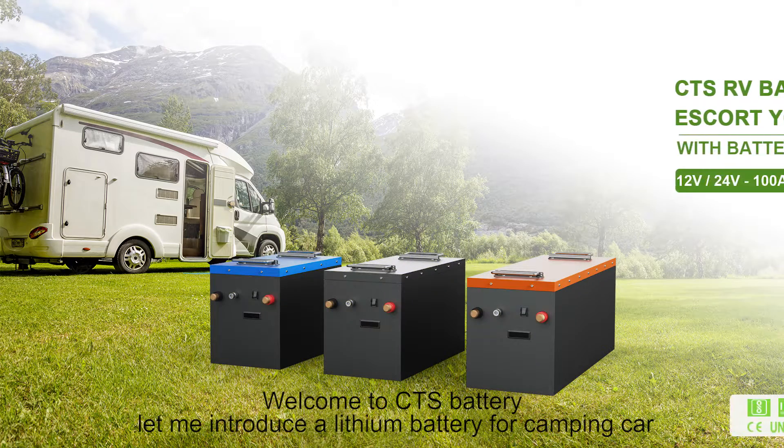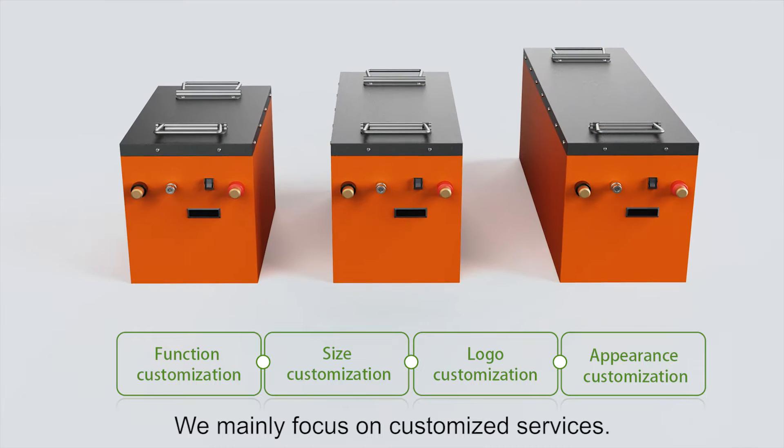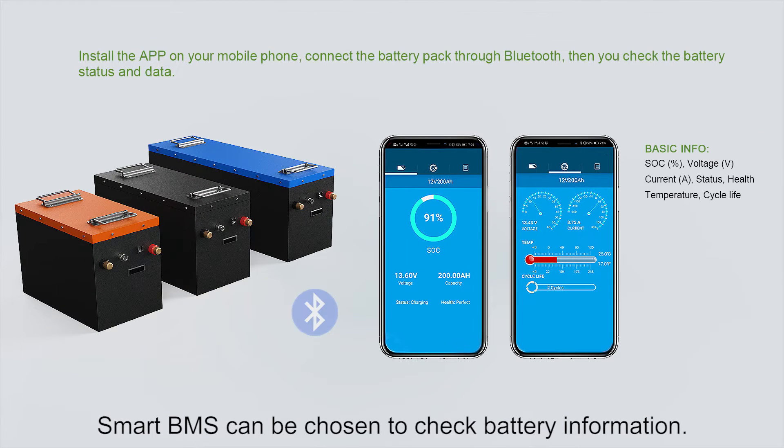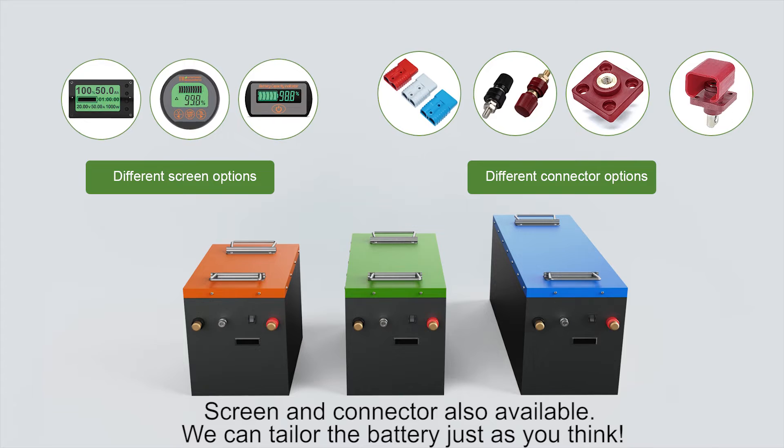Welcome to CTS Battery. Let me introduce the Elysium Battery for camping cars, remaining focused on customized services. A smart BMS can be chosen to check battery information. Screen and connector are also available. We can tailor the battery just as you think.